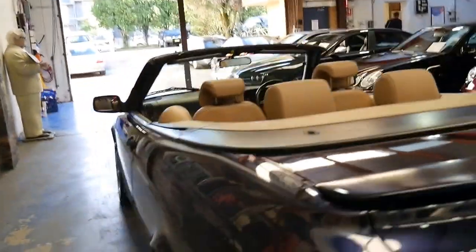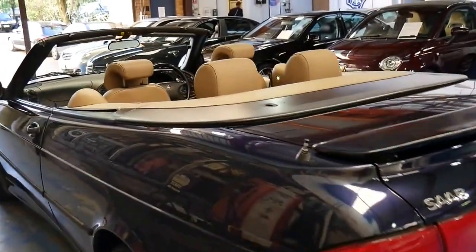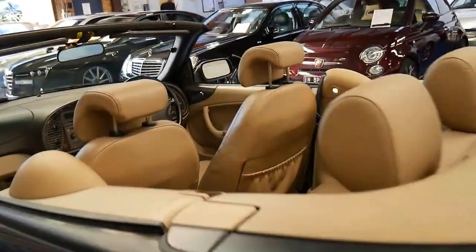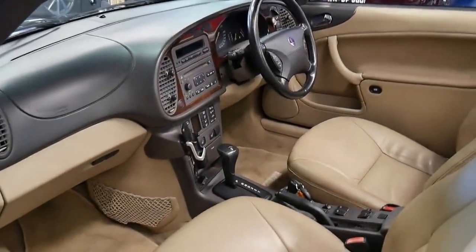With a car like this you just need to be servicing it every 10,000 kilometres. You don't have to take it to a Saab dealer — there are lots of specialists and European specialists who can look after cars like this.